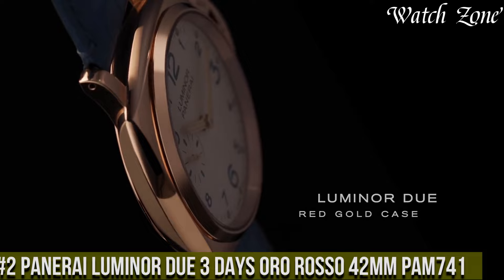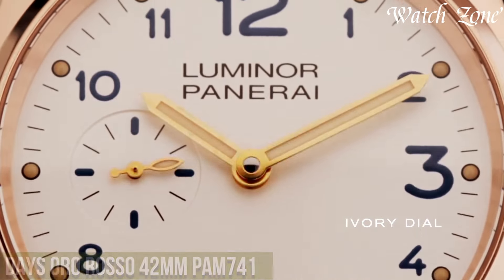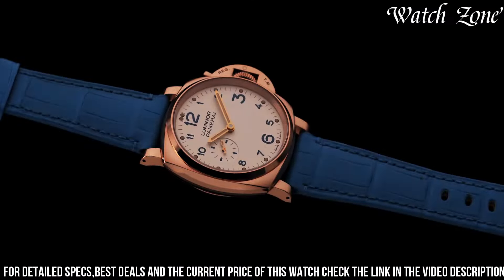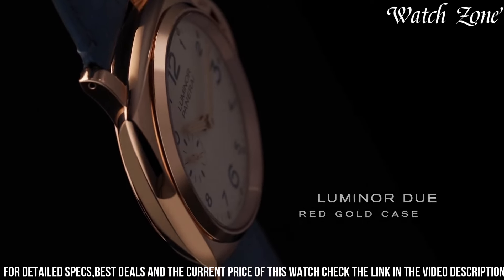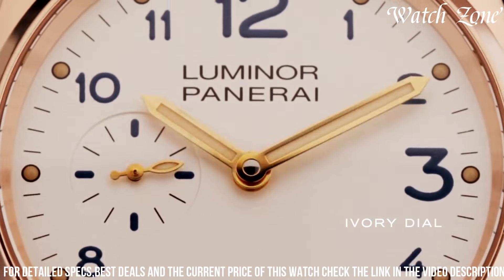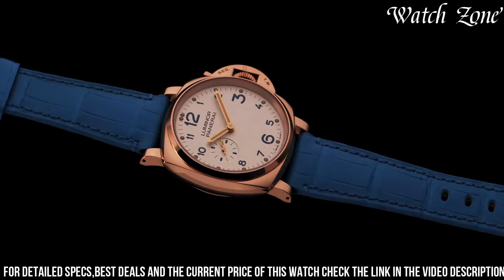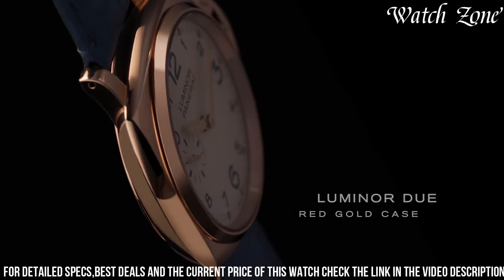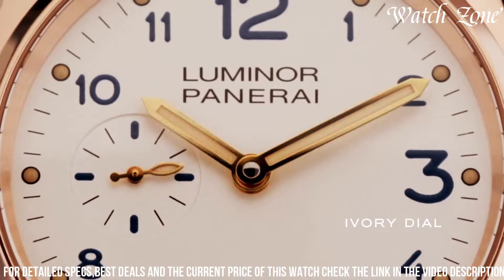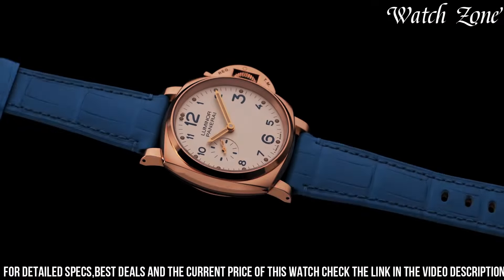Number 2: Panaray Luminor Due Three Days Oro Rosso 42mm PAM 741 — a watch that combines elegance with technical excellence. This timepiece features a 42mm case crafted from Oro Rosso, a special 18-carat red gold alloy exclusive to Panaray. The warm, luxurious tone of the Oro Rosso case is complemented by a sleek black dial, creating a striking contrast. Powered by a manual winding movement, it offers a power reserve of up to 72 hours, ensuring reliable performance. The dial showcases luminous hands and hour markers for optimal legibility. With its slim profile and refined design, this watch is perfect for both formal occasions and everyday wear, making it a coveted choice for enthusiasts who appreciate understated luxury.